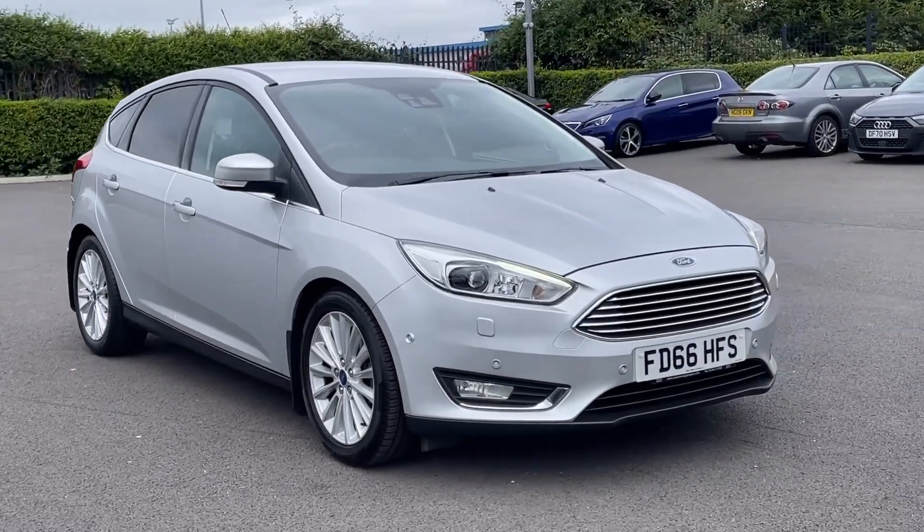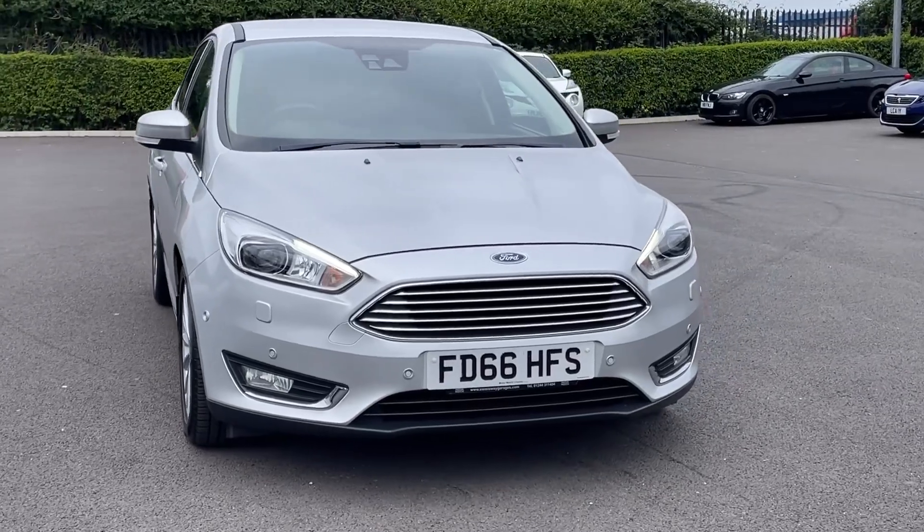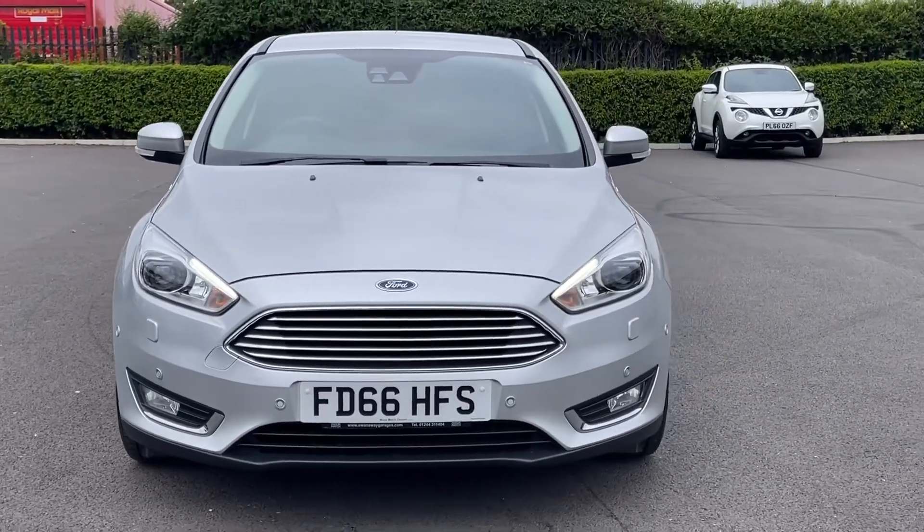Hi there, it's Becca here from Motor Match Chester and today I'm showing you around this Ford Focus Titanium X. It's a 2016 model, boasting the 1L petrol engine and manual transmission.